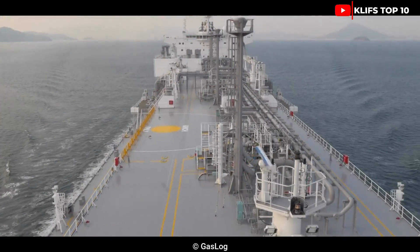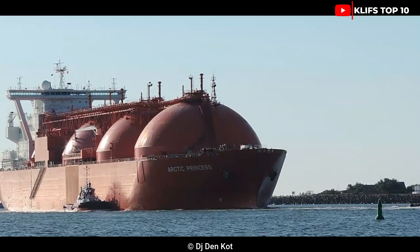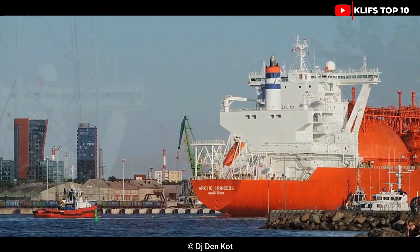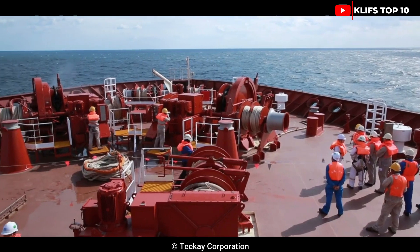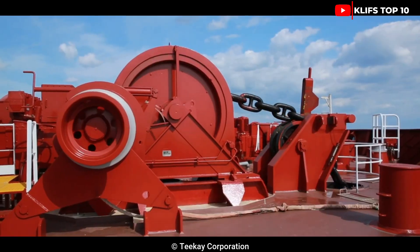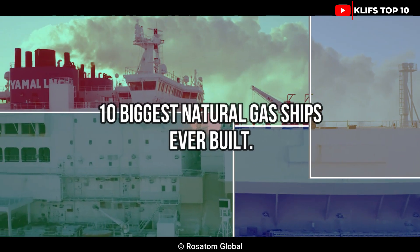Huge natural gas tankers engineered to function in the most challenging environments, such as the North Atlantic filled with ice waters, are used to transfer liquefied natural gas around the globe to its consumers. Welcome back to Cliff's Top 10, where we'll look at the 10 biggest natural gas ships ever built.